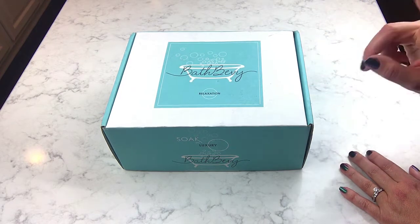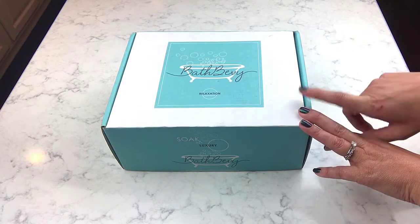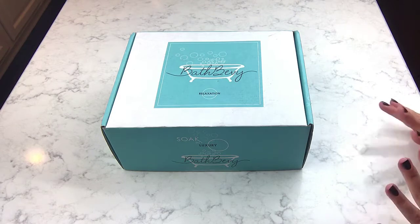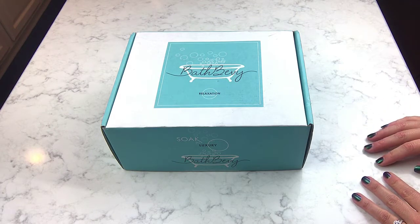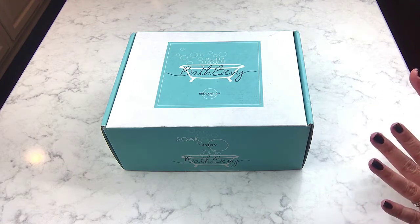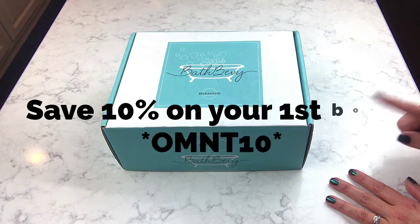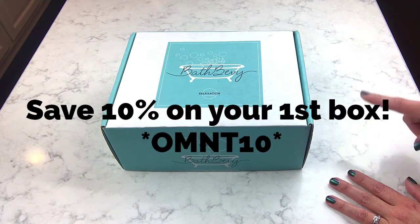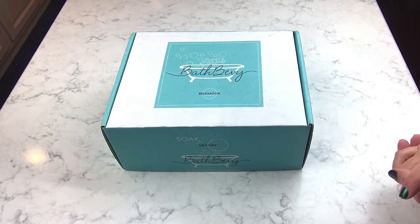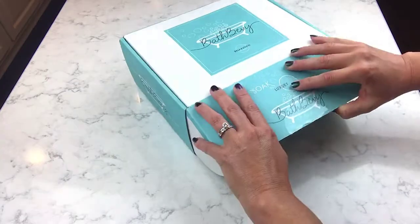I talked to Samantha after the last unboxing and she said, 'Do your viewers want a coupon code? Maybe they can get 10% off their first Bath Bevy box if they're not already signed up.' I said absolutely! So she gave me a coupon code to pass along. The code is OMNT10 and that is 10% off your first box. I don't get anything from that - it's just savings for you guys.